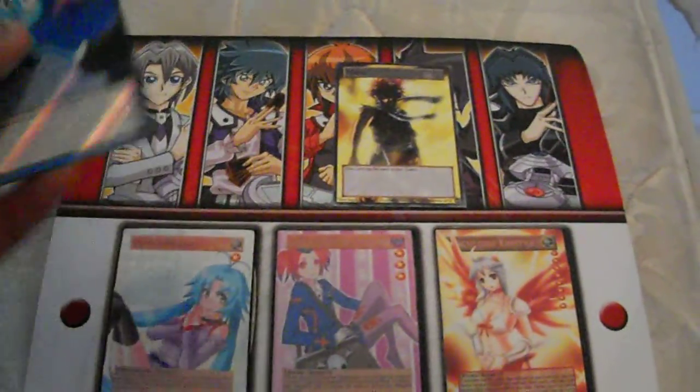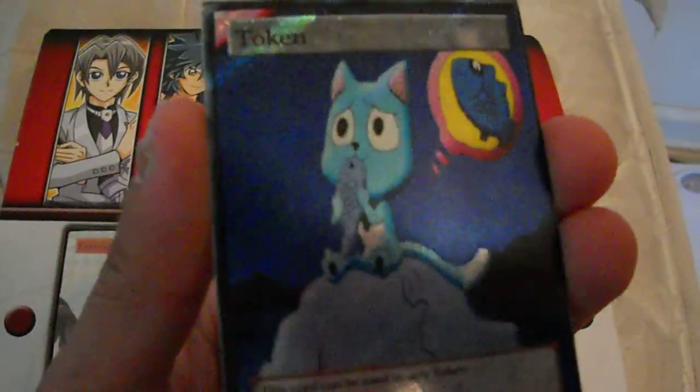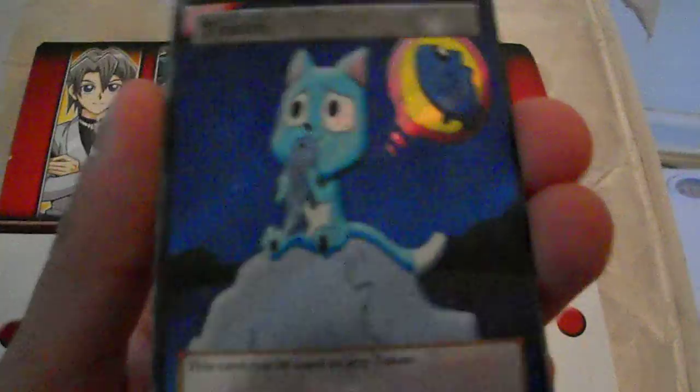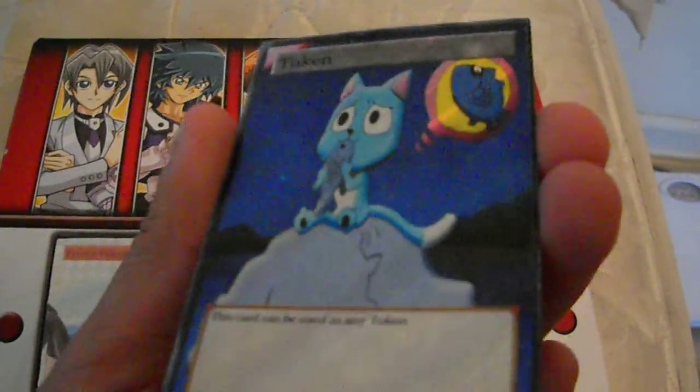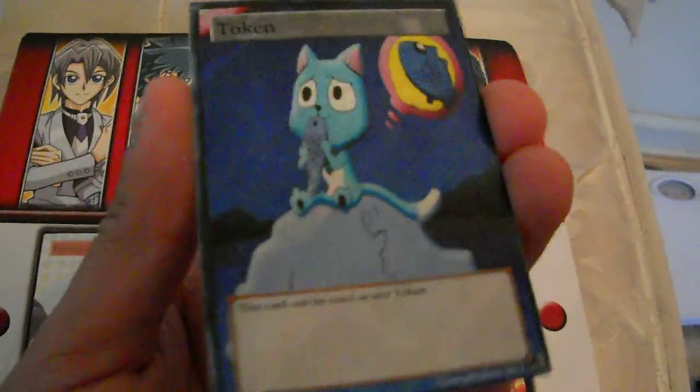Let's just start on with the review of the tokens. This is one of the things he commissioned for me. It's a secret Happy token from the anime Fairy Tail. It's very, very good work.